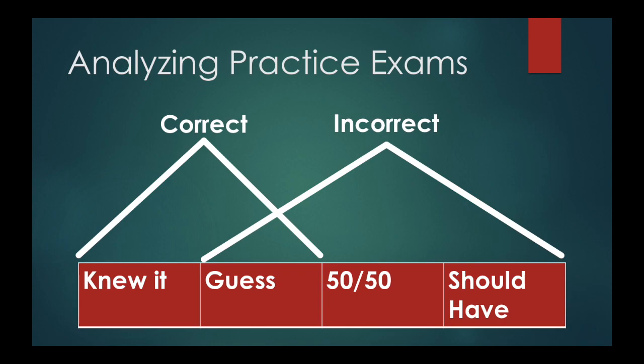I want you to split your results into four categories. If you got a question correct, you either knew it or you guessed and got it correct. If you got a question incorrect, you either guessed and didn't know it, or you feel like you should have gotten it right — meaning when you saw the answer you thought, 'I knew that, I should have gotten that right.' And 50-50 are questions where you weren't 100% confident but weren't a complete guess either — kind of the miscellaneous ones.